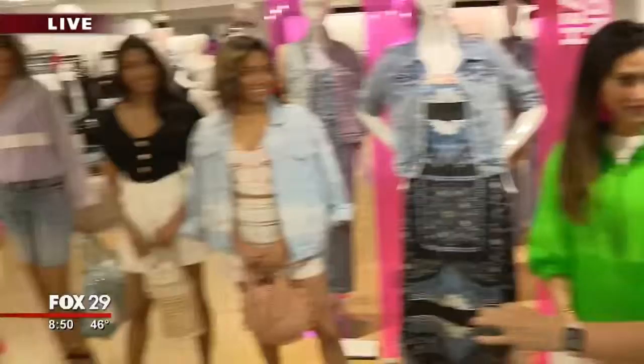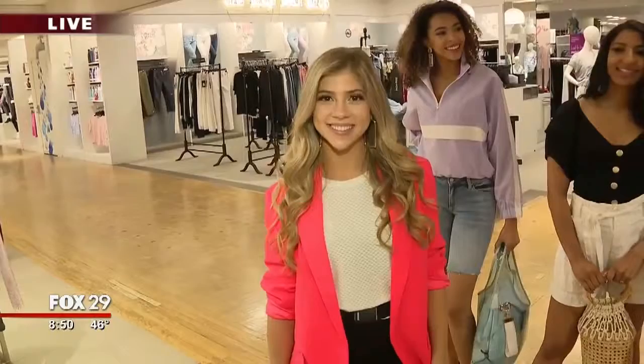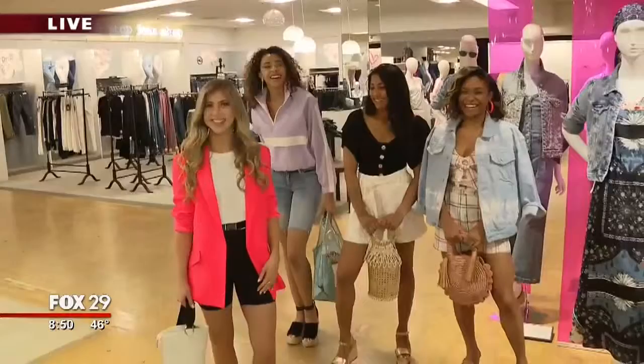Would I wear this to work? No — I do not advise anyone wearing this to work. This is like a go-out outfit, like sexy mamacita — not for the office. I do think this could be very fresh, very new. I think it's amazing. Check my Instagram — I wore it six days ago. She's allowed to wear it and I'm not. Not to work.